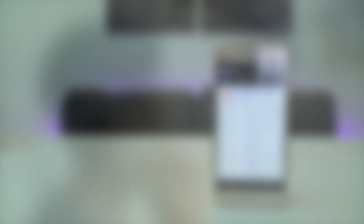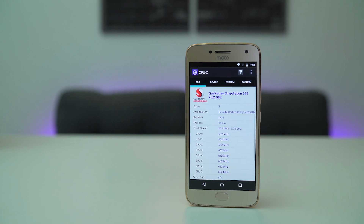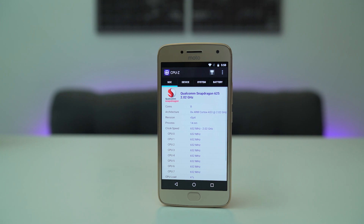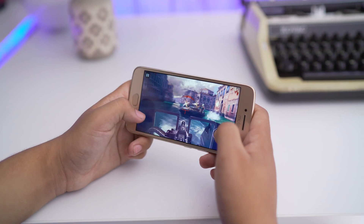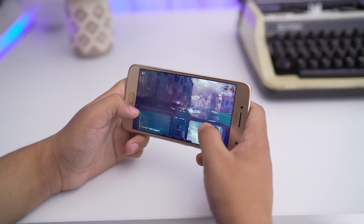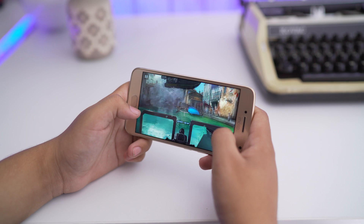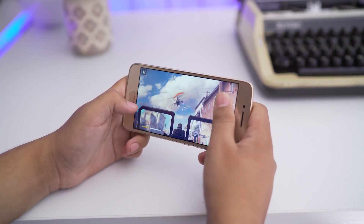Under the hood, it's powered by a Snapdragon 625 clocked at 2GHz, coupled with the Adreno 506 GPU, along with 3GB of RAM. Benchmark scores might tell you a different story, but when it comes to real-life use, everything has been speedy and responsive. It can comfortably handle anything you throw at it, and even processor-hungry games like Asphalt and Modern Combat are smooth and fast.